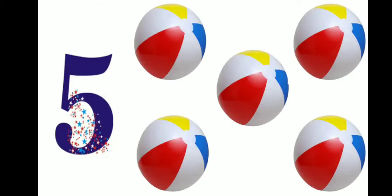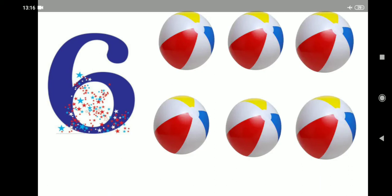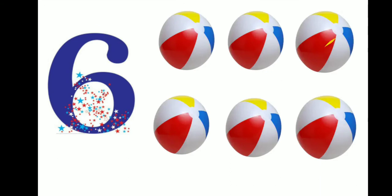This is number 5. Five balls. 1, 2, 3, 4, 5. 6 — this is number 6. There are 6 balls. 1, 2, 3, 4, 5 and 6.